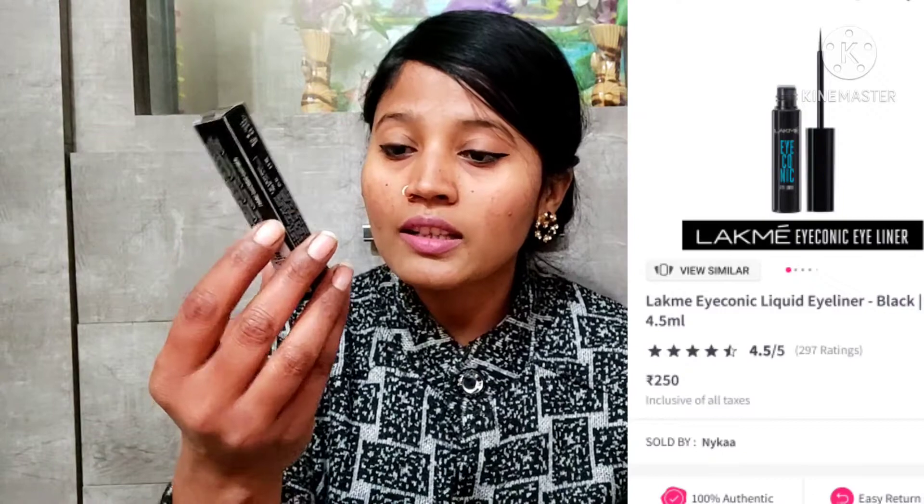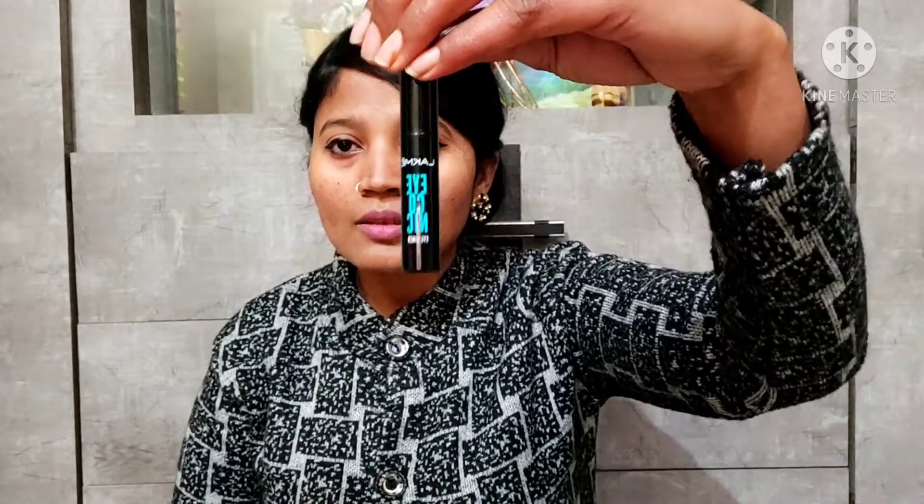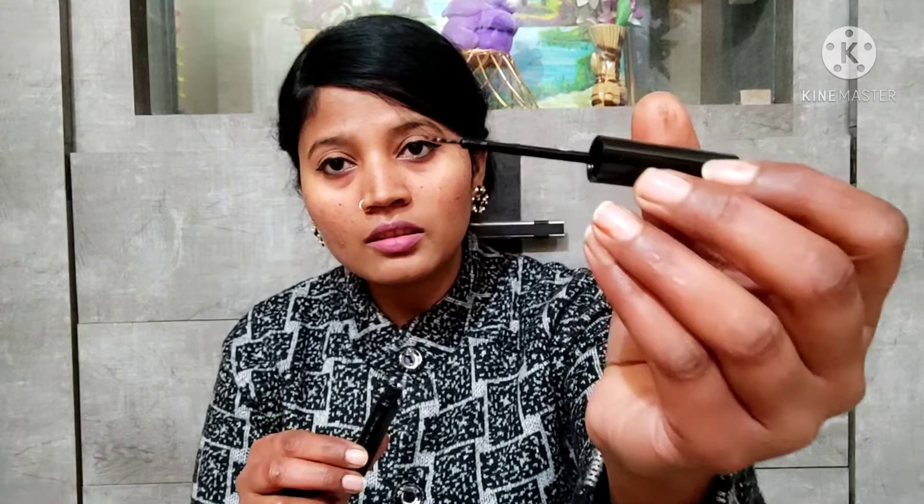The next product is a new launch — this is the Lakme Iconic Eyeliner. It comes in this packaging, let me show you clearly. This is from the Iconic range; I have previously shown you the Iconic range mascara. I'll open it — the applicator is something like this. I received it just today so I haven't used it yet. I'm going to make a review video next, so you'll definitely see it.